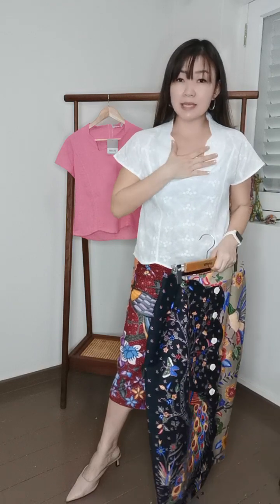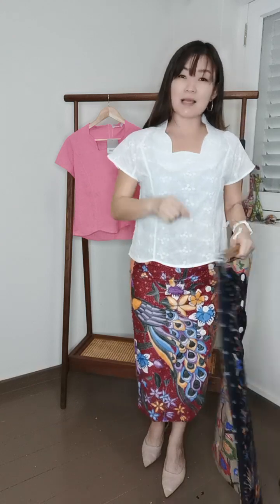The skirt comes in different colors and prints, so DM me and I'll show you the colors available before you place your order. For the top, it's also extra small to double XL — a standard cut, so just pick whichever color you want, or both, since many customers like to buy both colors because they're so easy to wear. I'm in size M for both pieces. Hope to hear from you — see ya, bye!